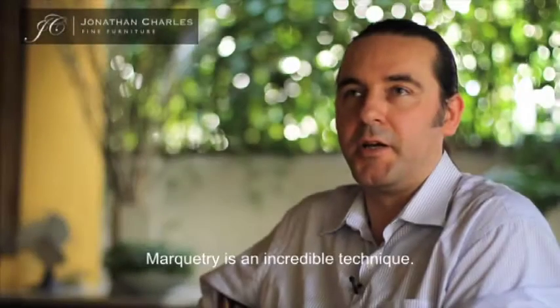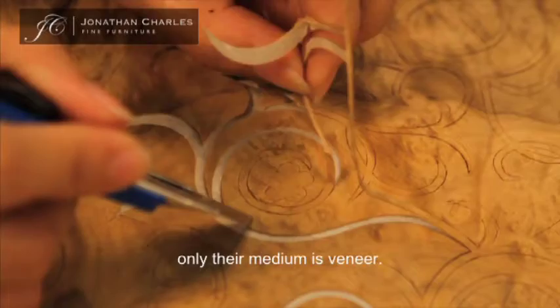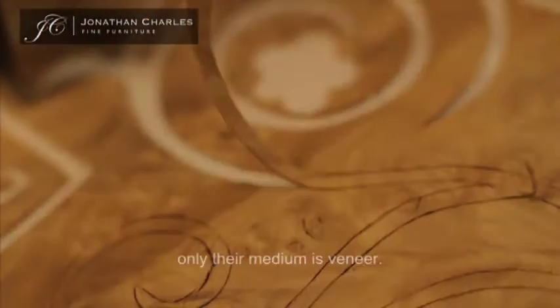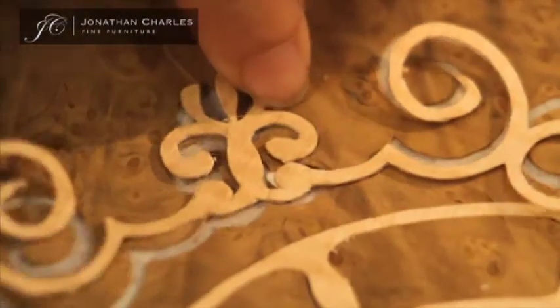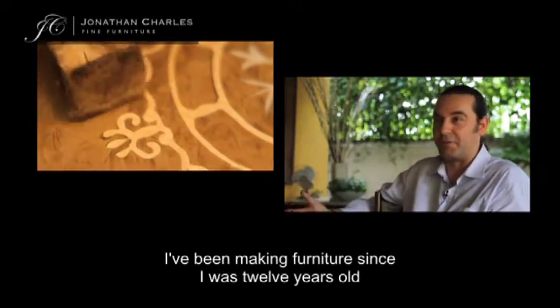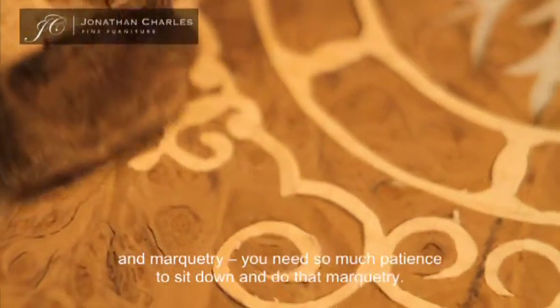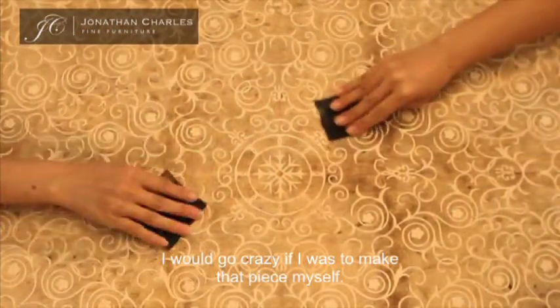Marquetry is an incredible technique — basically as highly skilled as painting, only their medium is veneer. I'm a cabinet maker; I've been making furniture since I was 12 years old. And the marquetry, you need so much patience to sit down and do it. I would go crazy if I was to make that piece myself.